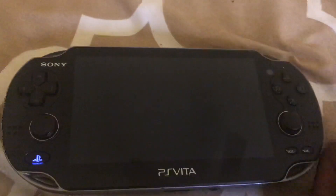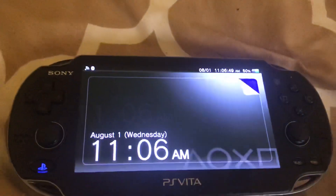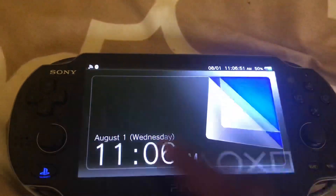What is up, this is SM127, and I'm going to be showing you the top five most useful plugins for the PS Vita. Now let's dive in.